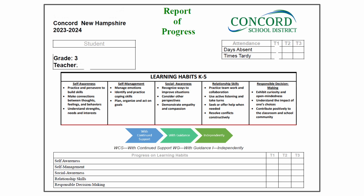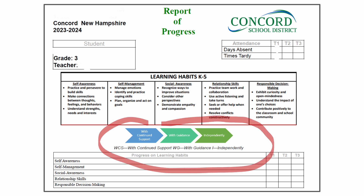When teachers are providing feedback on these skills, they are doing so with a developmental level of students in mind. Teachers will use the scale that is underneath the learning habits to reflect on your child's progress in each area. The scale has three levels: with continued support, with guidance, and independently.